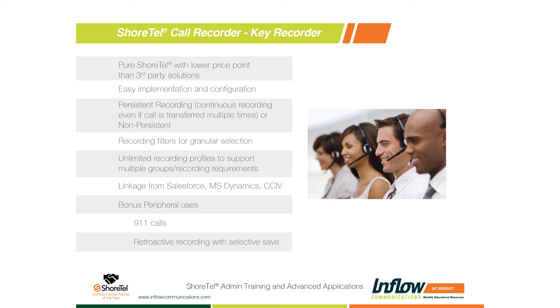Some bonus peripheral uses: 9-1-1 calls. We have school districts where anytime someone dials 9-1-1, they want to do an after-action review, so they want all 9-1-1 calls recorded. It's not the Cadillac of call recording, but it's going to meet 95% of most call recording needs. It's pretty inexpensive and built right into ShoreTel. If you're interested, definitely connect with your sales representative or one of our help desk or support people.